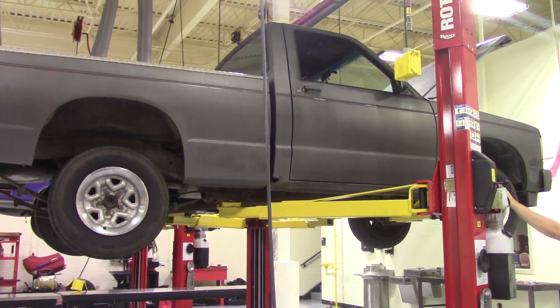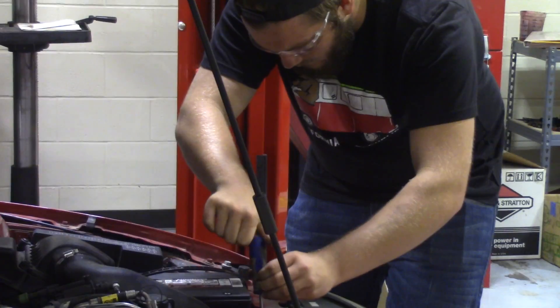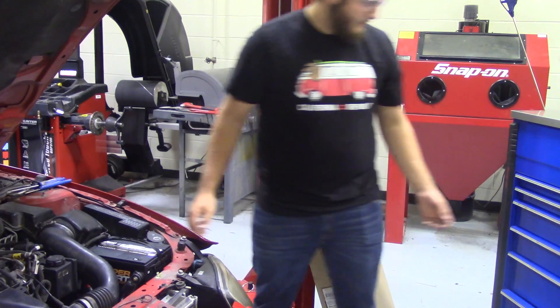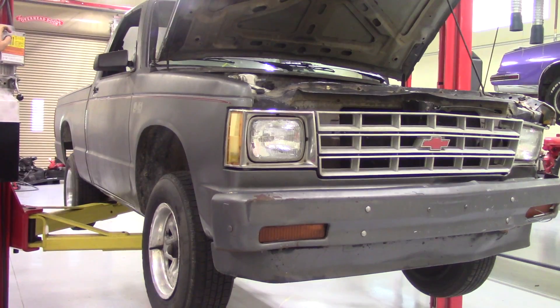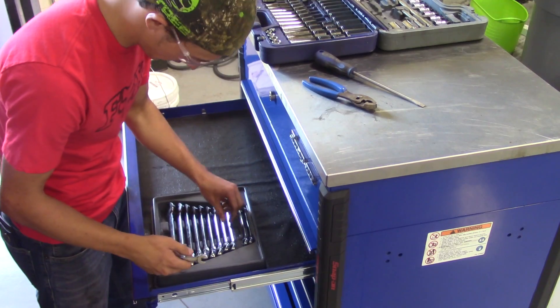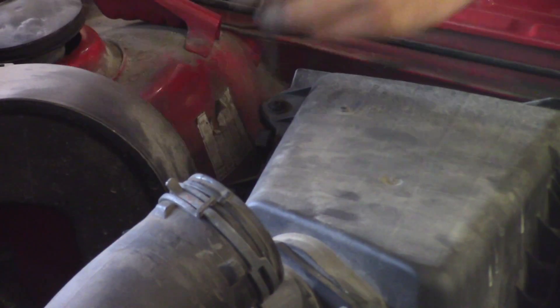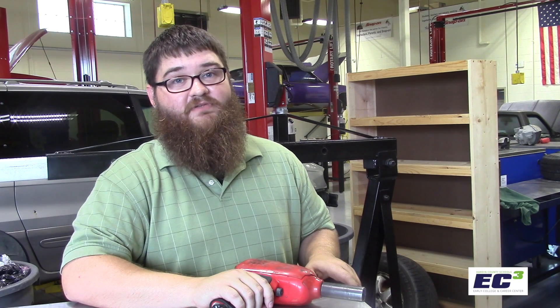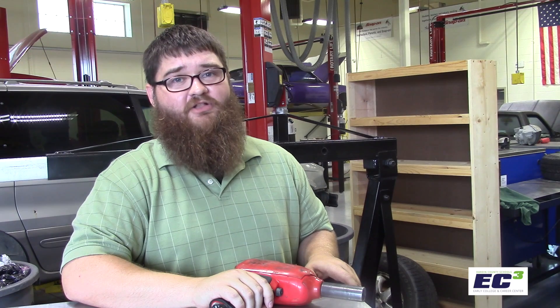This is the Pit Stop. Hi, I'm Tom Pitts and I'm an ASE Master Certified Automotive Technician and Automotive Technology Teacher at Hardin County Schools Early College and Career Center.